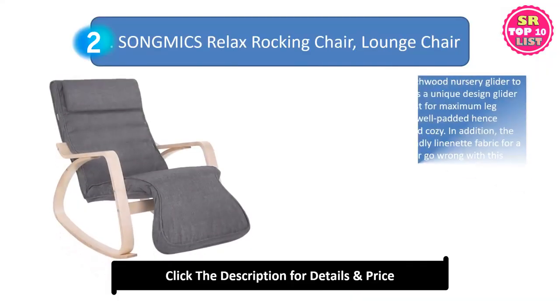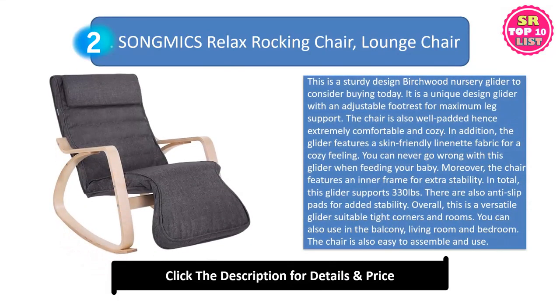Songmix Relax Rocking Chair. This is a sturdy design birch wood nursery glider to consider buying today. It is a unique design glider with an adjustable footrest for maximum leg support. The chair is also well padded, hence extremely comfortable and cozy. The glider features a skin-friendly liner neck fabric for a cozy feeling.